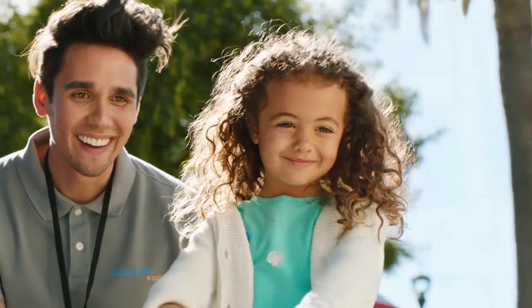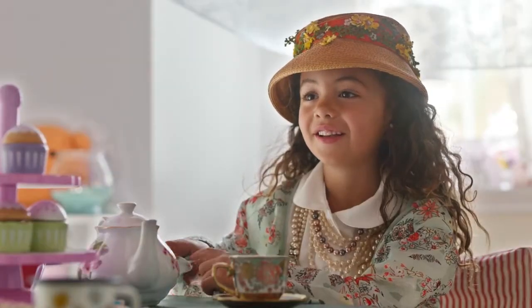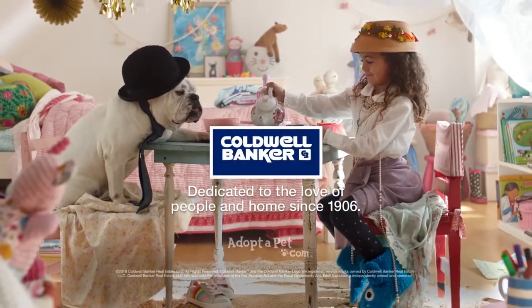The Coldwell Banker Homes for Dogs project has helped find homes for thousands of shelter dogs. Because our agents don't just understand real estate — they understand what home is all about.